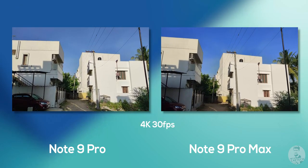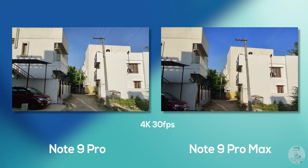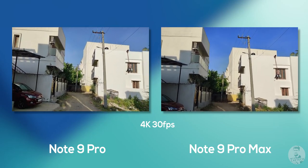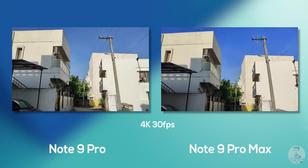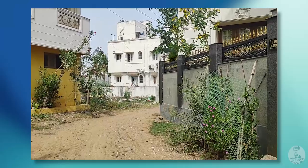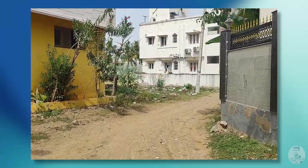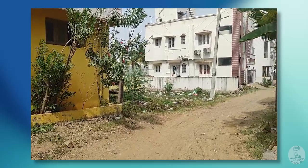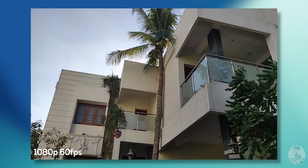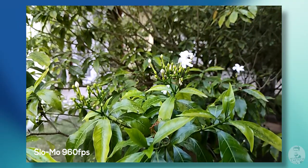Both phones are capable of shooting 4K 30fps video and honestly they were virtually indistinguishable — great punchy looking colors with nice detail levels and the dynamic range is on point. We also have an option to shoot at 1080p with EIS; the resulting footage is a lot more stable with way less noticeable bumps and shakes. There's also an option to shoot full HD video at 60fps and HD slow-mo at 960fps.